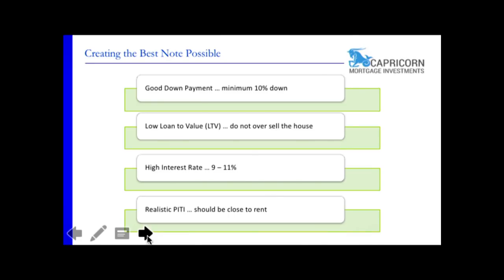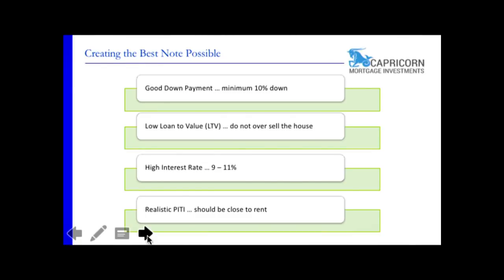Next: realistic PITI. PITI stands for principal, interest, taxes, and insurance — everybody in real estate knows that, but I'm going to call it out every time. Real estate has a lot of acronyms and lingo. You can go to a networking event or watch a Propelio video and everybody knows the terms, but then you have that one new person who has all the money but doesn't want to look stupid, so they don't say anything and don't do the deal.